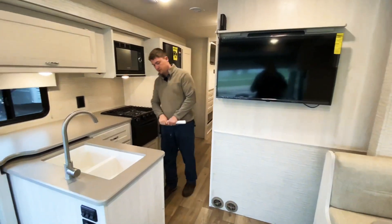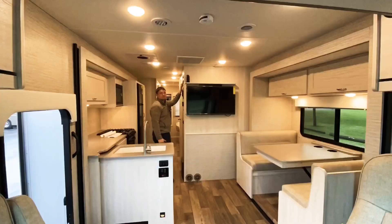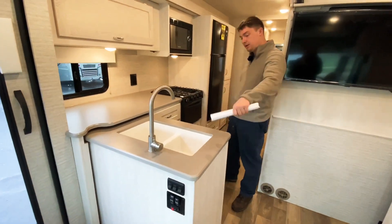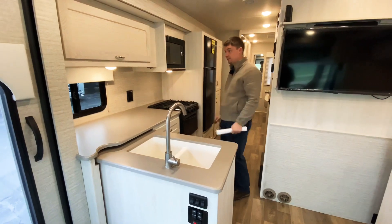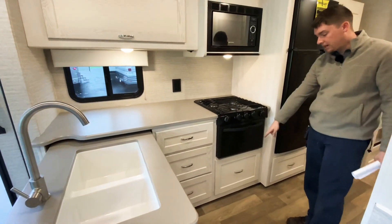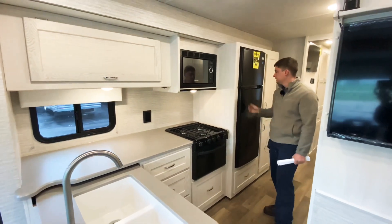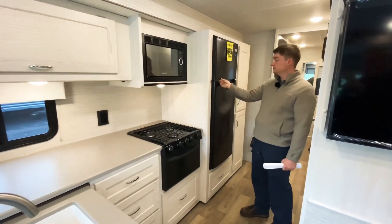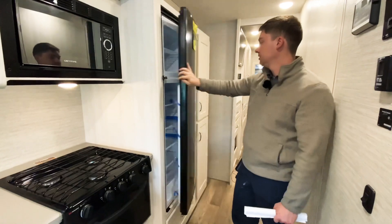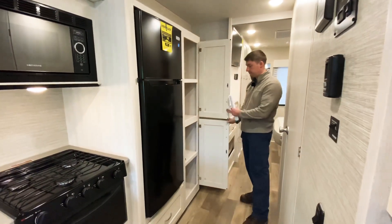And right behind me over here, we're going to have our galley area. This is on a slide-out, basically right from the entry door to back here behind the refrigerator. We do have a double bowl sink here as well as storage all around down below. We have a stovetop oven combination with a pot and pan drawer right below that, and we also have our microwave right above that. This is going to be our residential-style refrigerator with our freezer up top and refrigerator right below. And then we have a pantry area right next to the fridge as well. Lots of storage in this floor plan for the kitchen area.